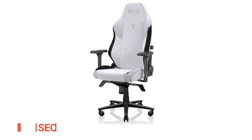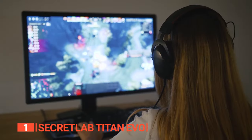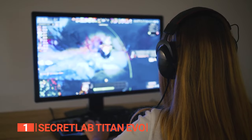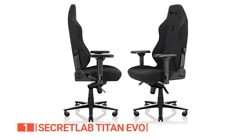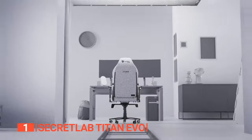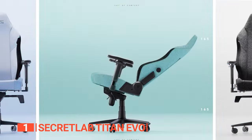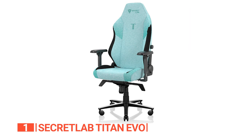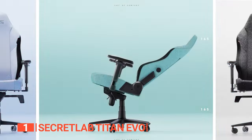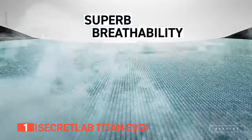Finally, the top gaming chair is the Secretlab Titan Evo. Why settle for a run-of-the-mill desktop computer chair when you can upgrade to the pinnacle of gaming comfort? If you're a dedicated gamer, it's time to bid adieu to those low-end hard plastic seats. This chair is the epitome of durability and design excellence, boasting 4D adjustable arms, lumbar support, and a patented magnetic headrest pillow, engineered for marathon gaming sessions. Its full-length backrest reclines up to a generous 165 degrees, complete with a versatile multi-tilt mechanism for your comfort.